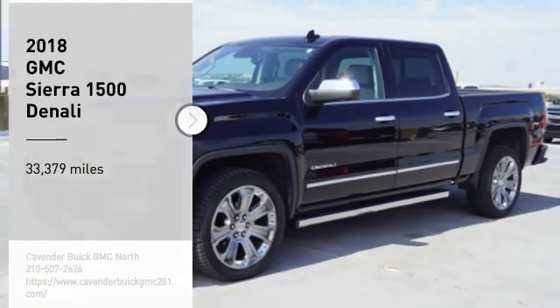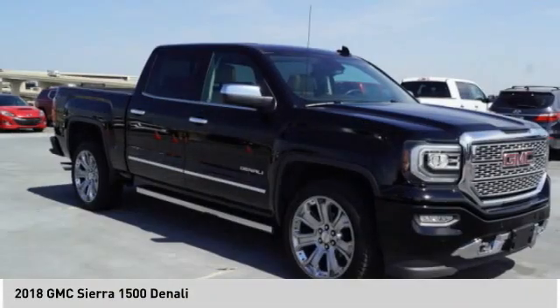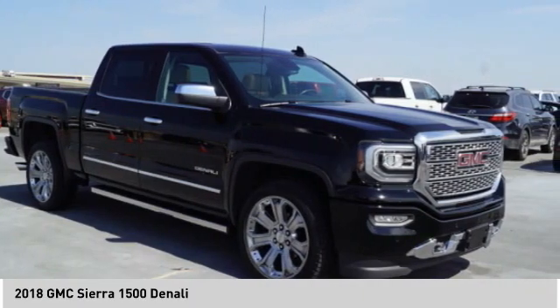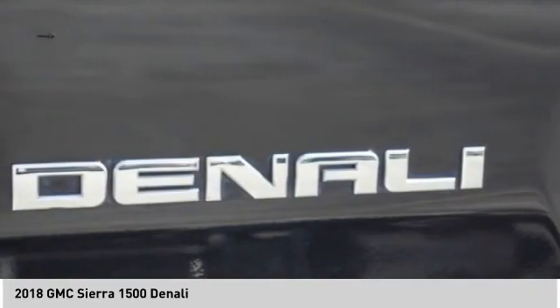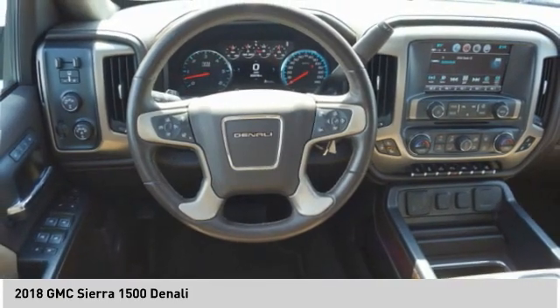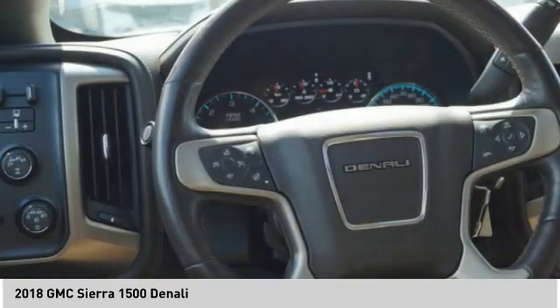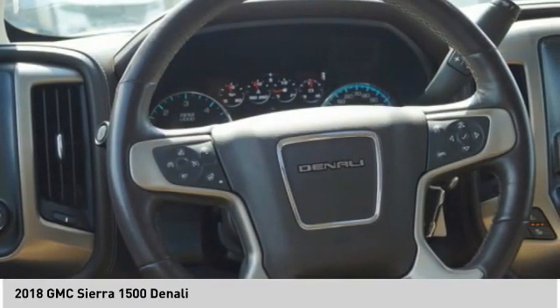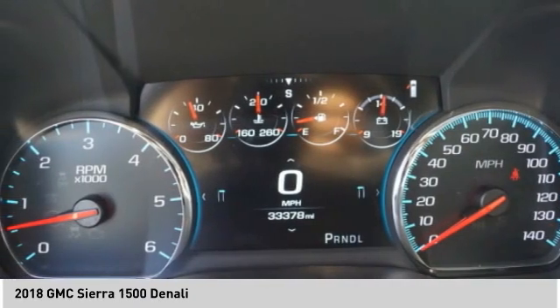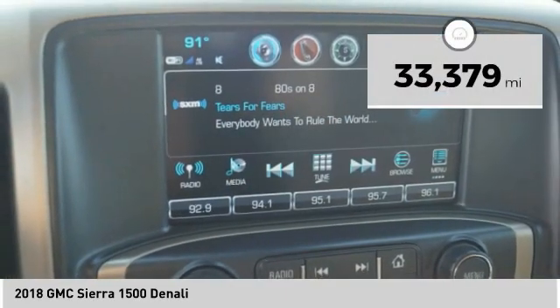You are going to love the 2018 Sierra 1500. The GMC Sierra is a full size pickup with all the functionality you could expect. With multiple trim levels, the GMC Sierra provides a wide range of features for you to enjoy. Power and advanced technology can both be found in this fantastic truck. This vehicle has less than 35,000 miles.